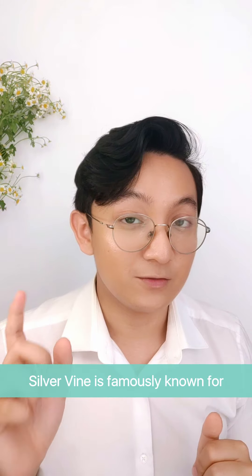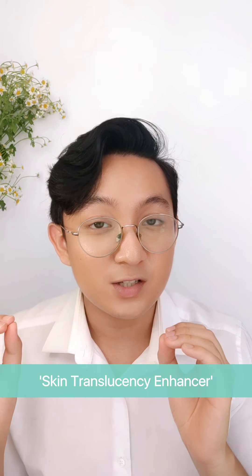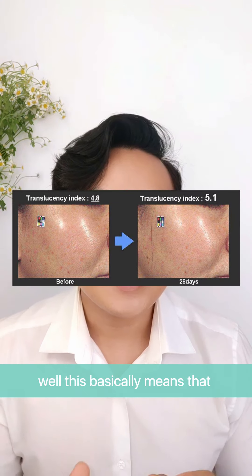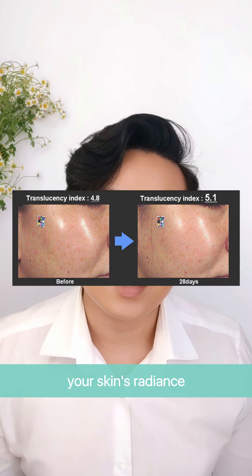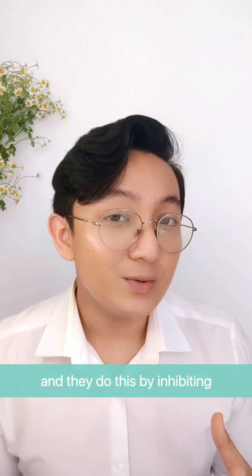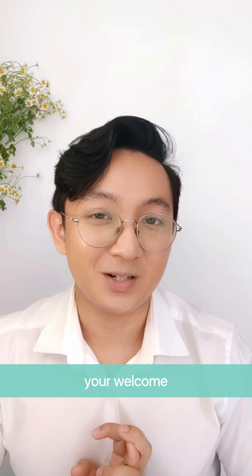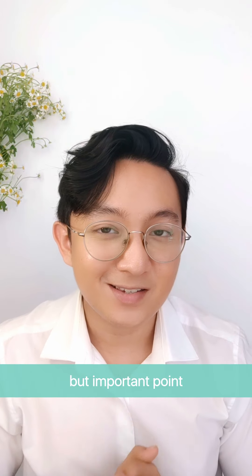Point number four — my favorite — is that silver vine is famously known for being a skin translucency enhancer. This means silver vine helps improve your skin's radiance, so you will look like you have this glow from within, which is a very healthy look. They do this by inhibiting a process called protein carbonylation.